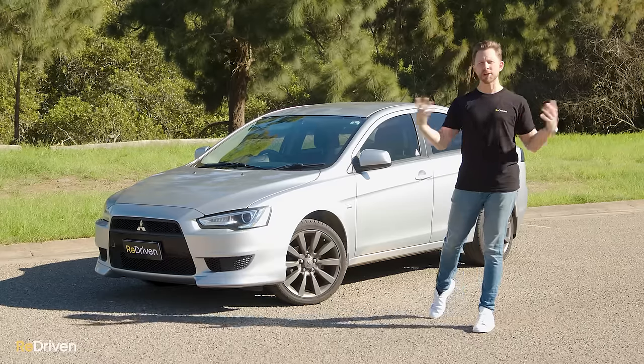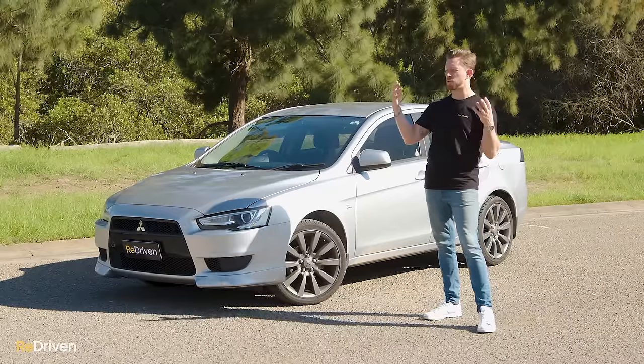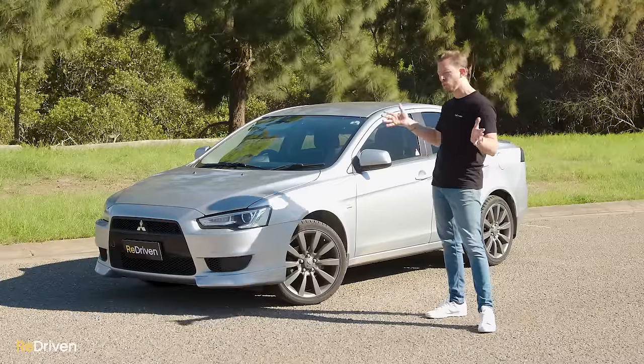To keep this video as objective as we possibly could, we've reached out to multiple Lancer owners groups and Mitsubishi owners groups, we've spoken to Mitsubishi technicians, and we've trawled through surveys, reports, and forums online. So this video is the culmination of all of that information.